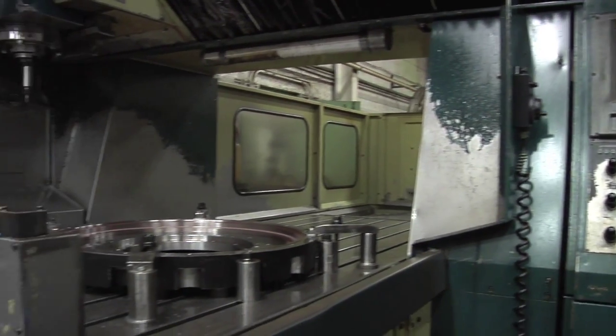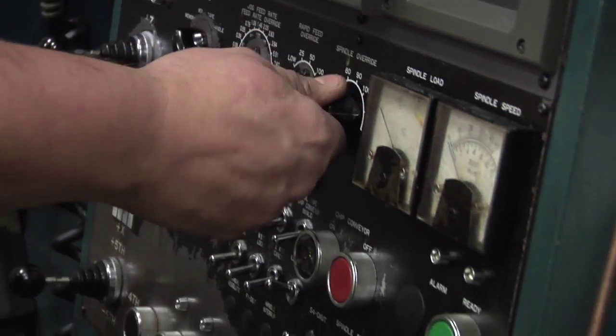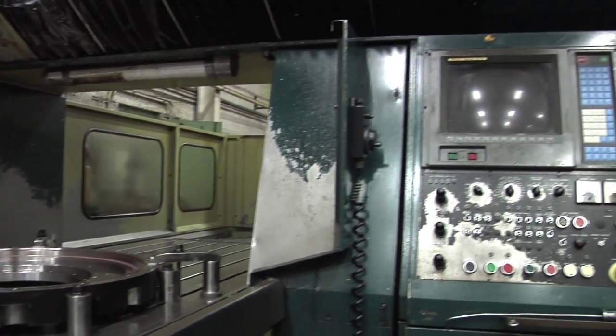Among the vertical machining centers offered is the gantry-style Kuroki, with travels of 52 by 98 inches. The machine is equipped with a full contouring V-axis, making it ideal for milling complex surfaces in larger diameter rolls for printing, labeling, consumer products, and many other applications.